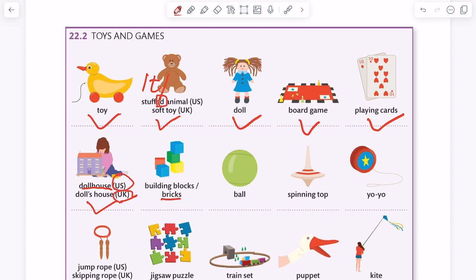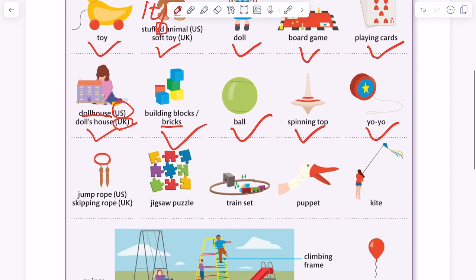Building blocks, or bricks. Ball. Spinning top. Yo-yo. Jump rope. Skipping rope. Jigsaw puzzle. Train set. Puppet. Kite.